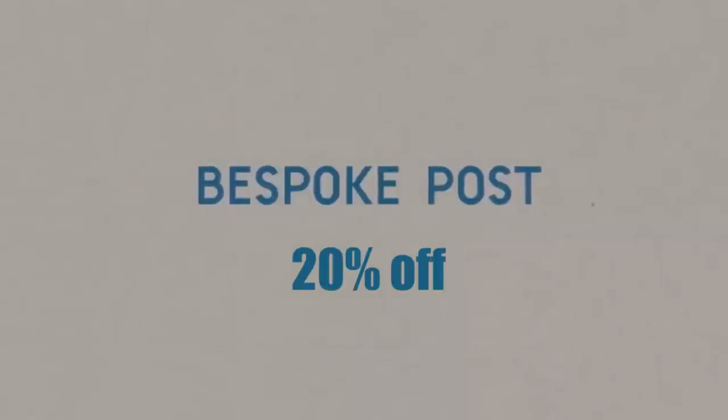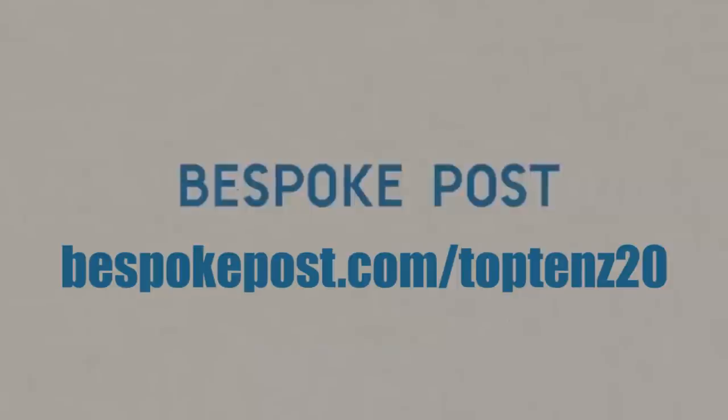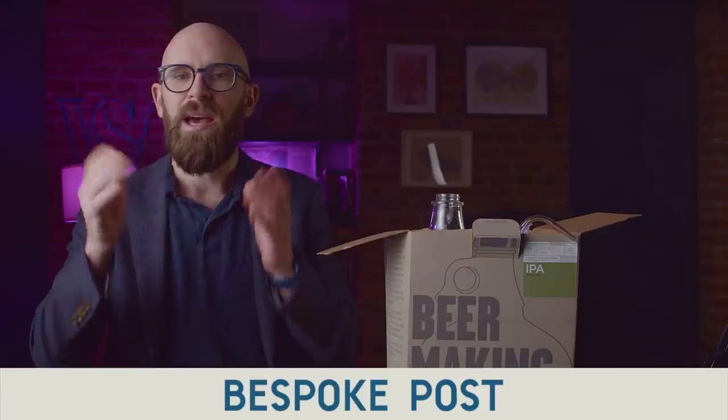For my viewers right now, you get 20% off your first box by clicking the link in the description below and entering the code TOP10S20 at checkout, or just head to bespokepost.com/top10s20.